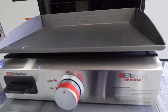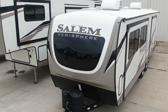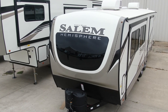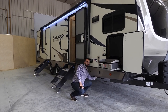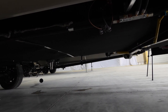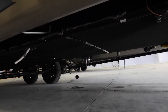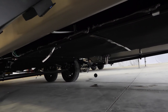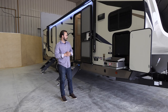Before I make my way back, I'd like to point out that we have a PVC roof. The PVC does not expand and contract like rubber does. Underneath, we have the excessive belly hard panel underbelly system, so you'll be able to drop off the underbelly panels to access wherever you need to get to in your underbelly.